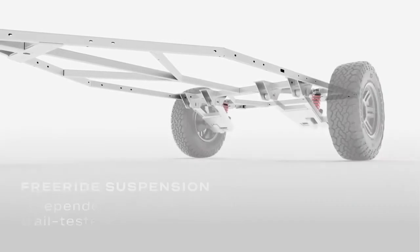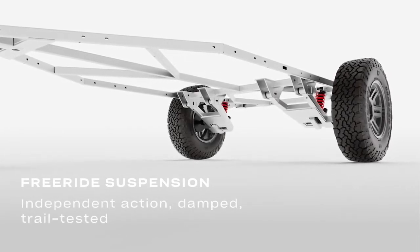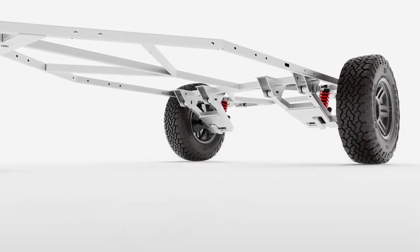Our free ride suspension with this proprietary coilover design now comes standard with every Toppo 2, providing 23 inches of ground clearance and a 35 degree departure angle.